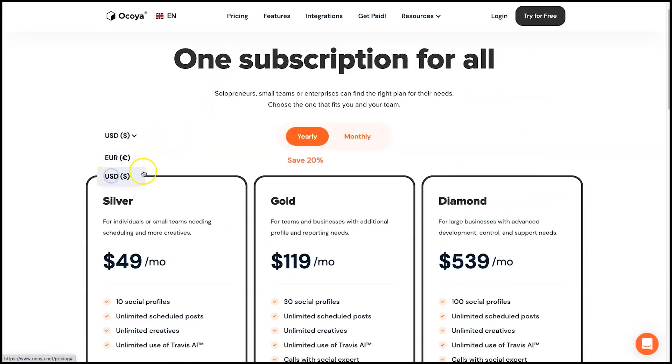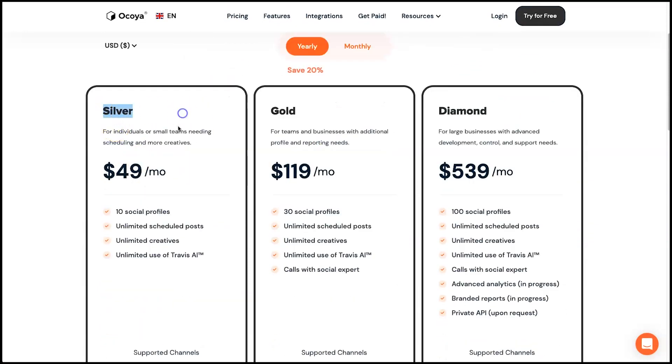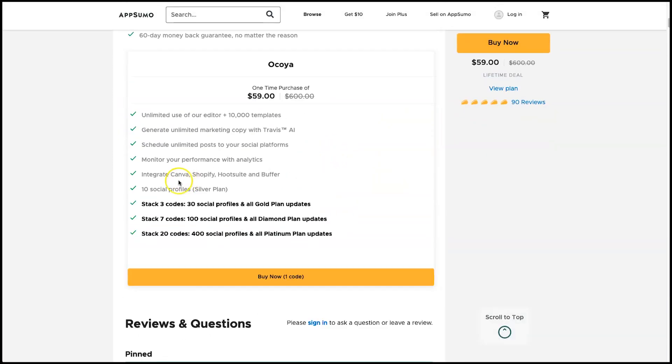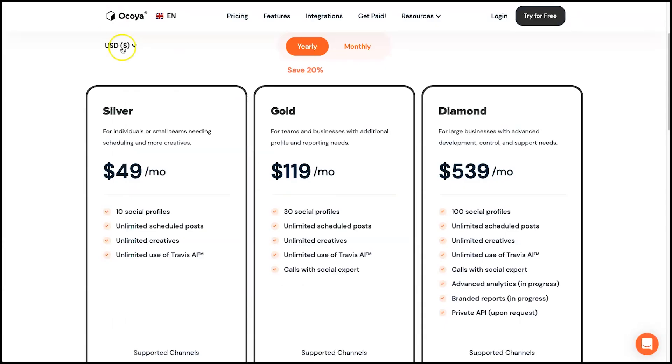Switching to USD: the Silver plan is $49 per month for 10 social profiles, Gold is $120, and Diamond is $539 per month. It is quite expensive, but you get a lot of social media posts. However, if you want to save yourself a ton of cash, you can use the link in the description to access their lifetime deal, where you can get the Silver plan — normally $49 per month — for a one-time price of just $59.